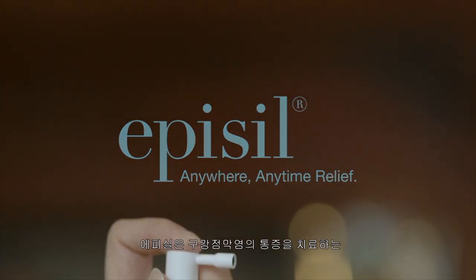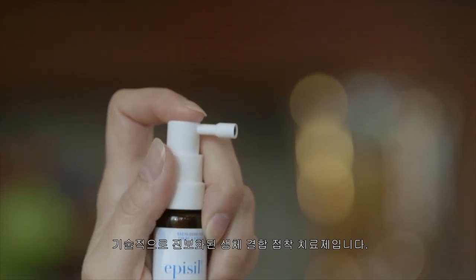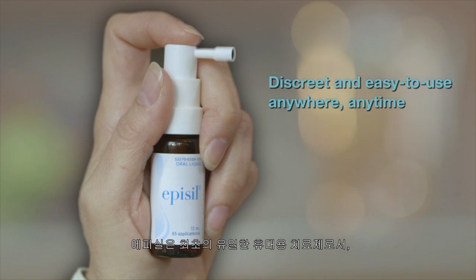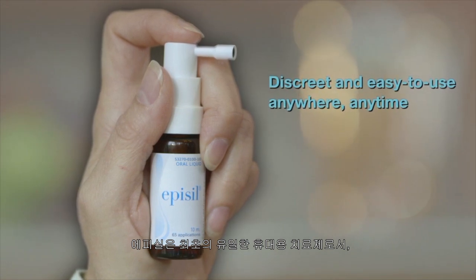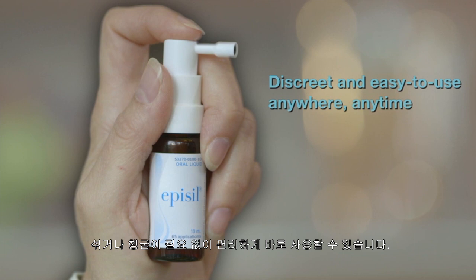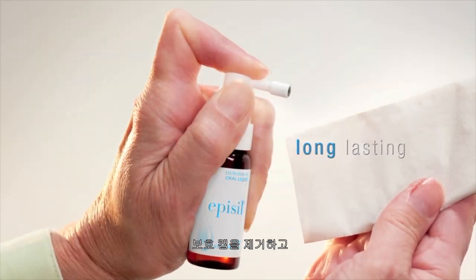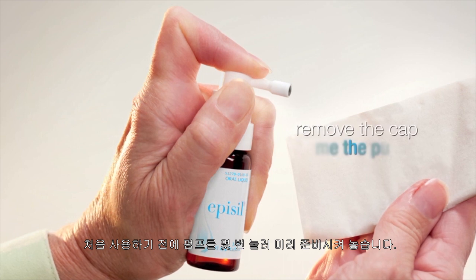Now there's Epicil. Epicil is a technologically advanced bioadhesive treatment that targets oral mucositis pain. Epicil is the first and only portable solution that comes ready to use in a convenient delivery system that requires no mixing or rinsing. Just remove the protective cap and prime the pump prior to the initial dose.